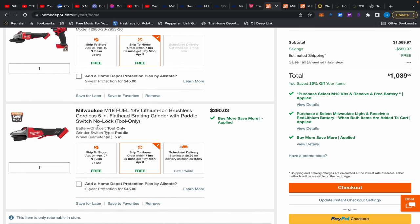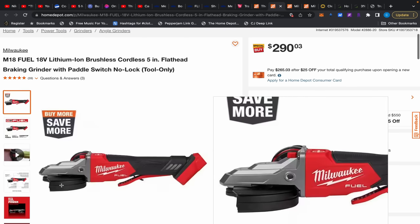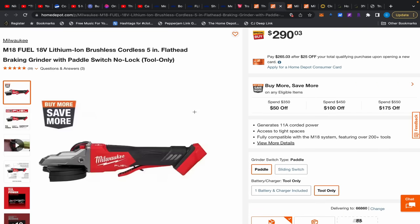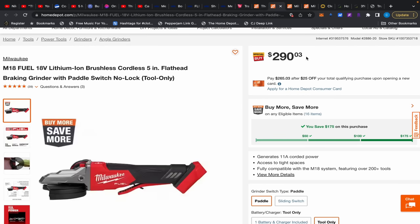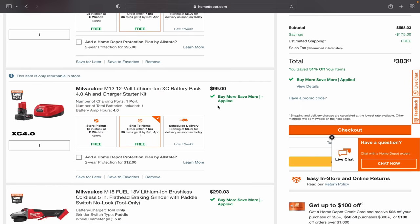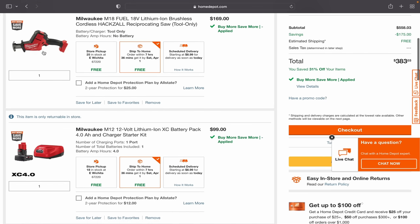There's also another angle grinder — don't think it's the same thing. This is the flat-head angle grinder, which reaches into more areas. DeWalt has one, Metabo has one as well, and it's five inches. These are really expensive generally, but this is part of Buy More Save More at a very odd $290.03. To get the best breakdown, you add the M18 Fuel hacksaw, which by the way is a good hacksaw.